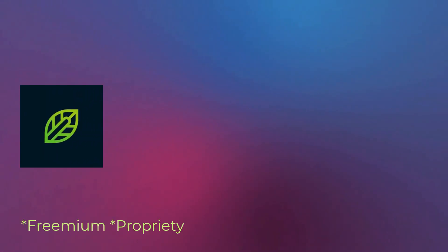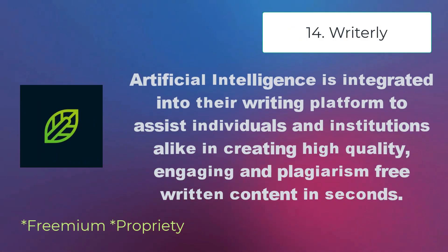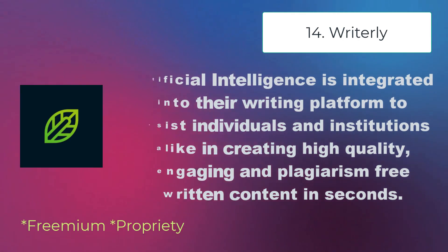Writerly — artificial intelligence is integrated into their writing platform to assist individuals and institutions alike in creating high-quality and plagiarism-free content in seconds.